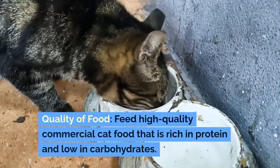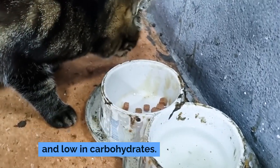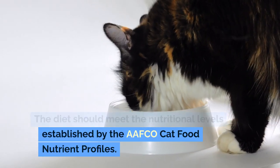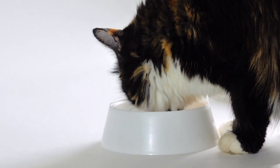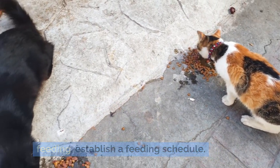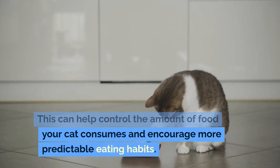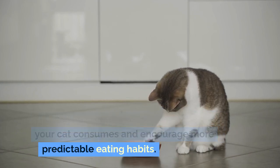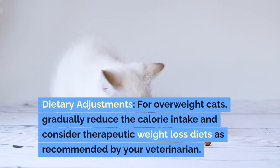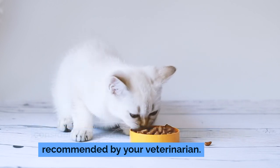Quality of food: feed high-quality commercial cat food that is rich in protein and low in carbohydrates. The diet should meet the nutritional levels established by the AFCO cat food nutrient profiles. Scheduled feeding: instead of free feeding, establish a feeding schedule. This can help control the amount of food your cat consumes and encourage more predictable eating habits. For overweight cats, gradually reduce calorie intake and consider therapeutic weight-loss diets as recommended by your veterinarian.